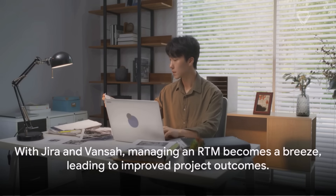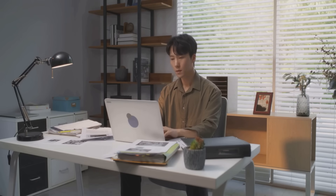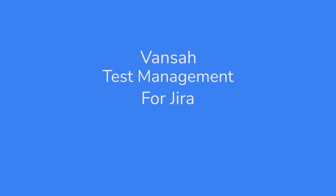With JIRA and Vansa Test Management, handling an RTM becomes effortless, resulting in enhanced project outcomes. With that, we conclude our discussion. Don't forget to show your support by liking and subscribing to our channel. Happy testing and thank you for watching.